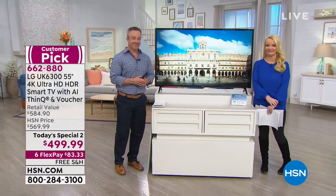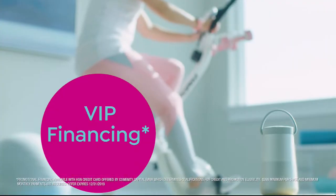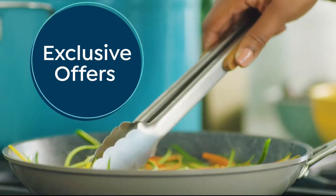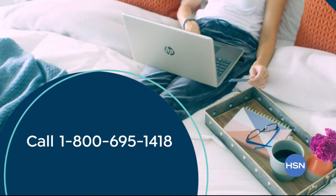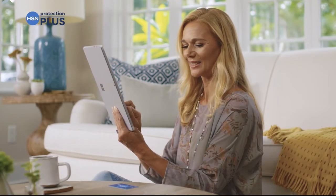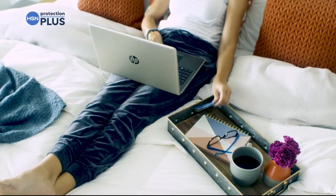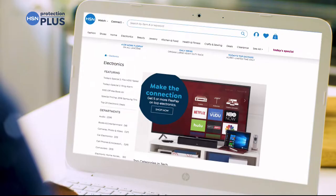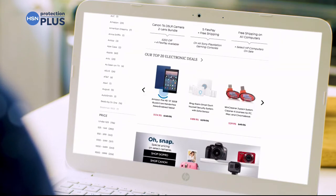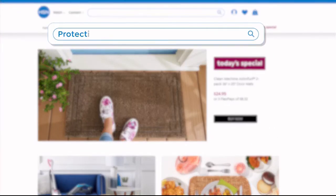Shop like a VIP with the HSN credit card - apply now and instantly get $10 off when approved. As an HSN card member you'll get extra flex on jewelry, beauty, and fashion purchases all day every day, plus VIP financing, VIP easy returns, exclusive offers, and no annual fee. Also, HSN's Protection Plus plans cover computers, printers, cameras, fitness equipment, and jewelry with repair or replacement should something go wrong. Portable electronics feature accidental damage coverage for drops, spills, and cracked screens.